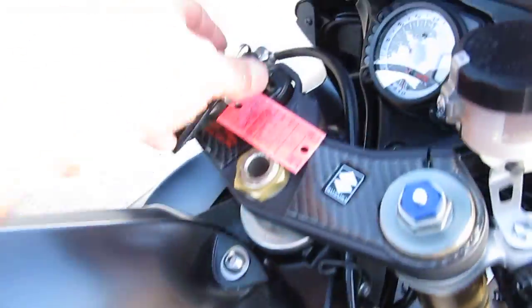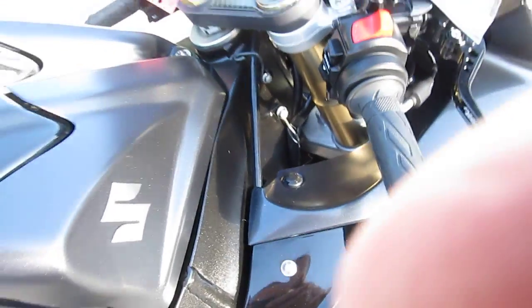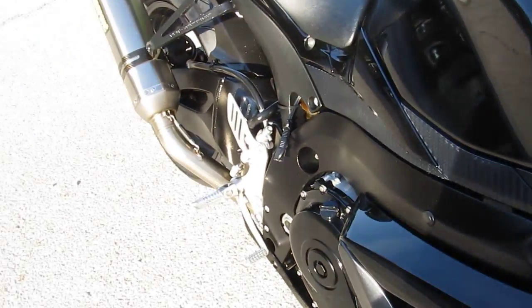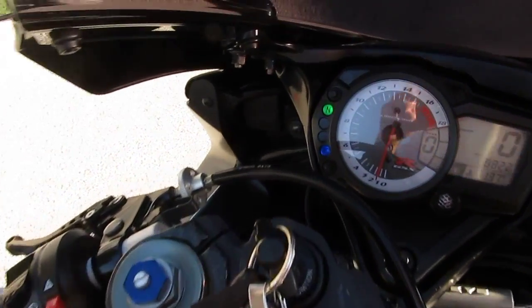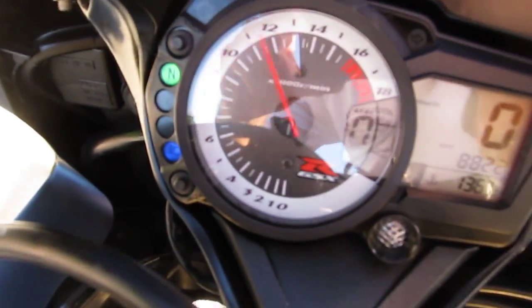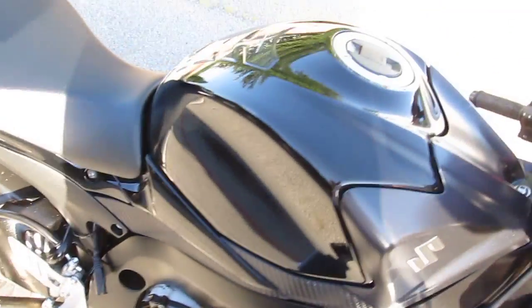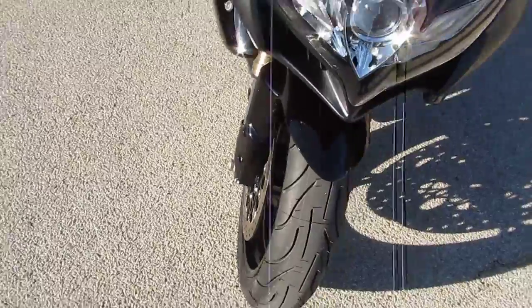Let's fire this baby up and see what it sounds like. This thing red lines at 16,000 RPMs. Got fully adjustable inverted forks on the front. It's an amazing machine.